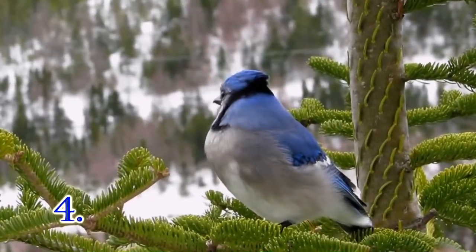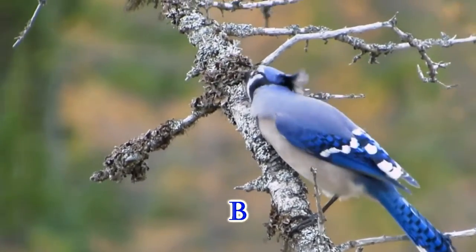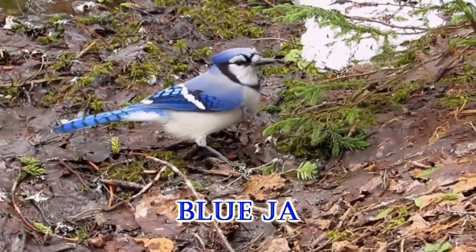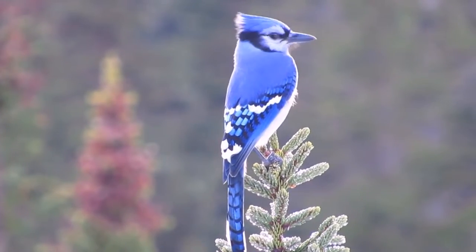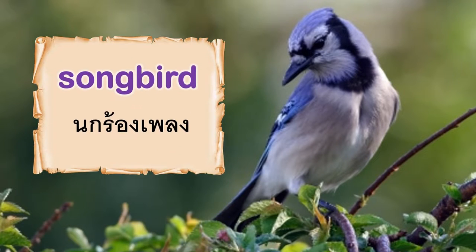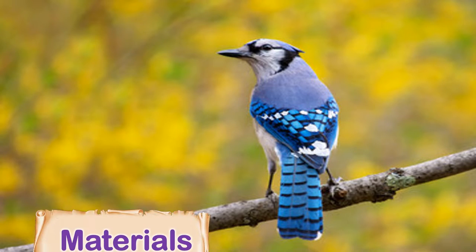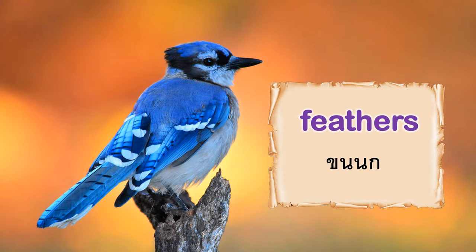4. Blue Jay. Vocabulary: Songbird. Crow. Materials. Feathers.